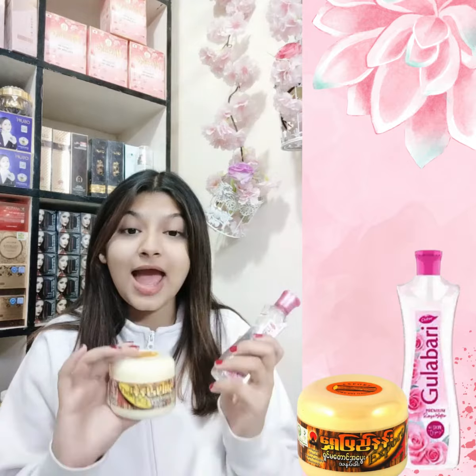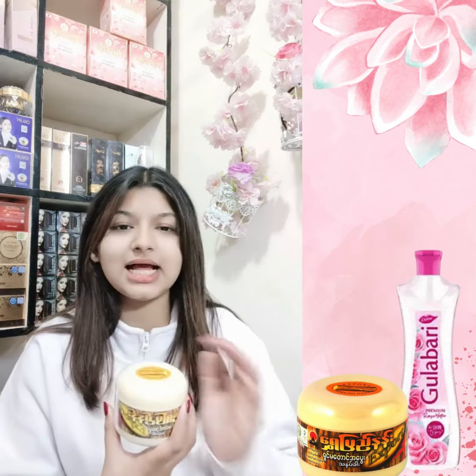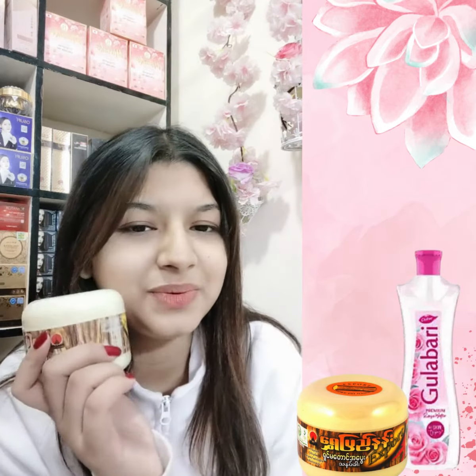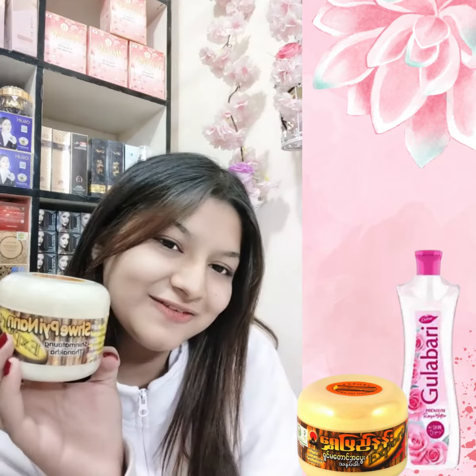You should apply it, keep it clean, and remove it from your face. Remove the pack from your skin when done. Apply once more and keep it clean.